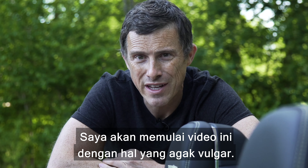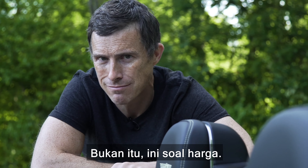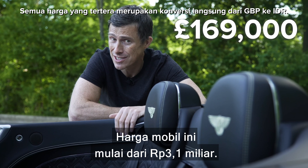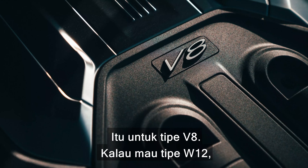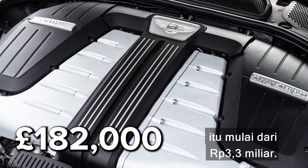I'm going to have to start this video by talking about something rather vulgar — I'm talking about price. This thing starts from £169,000, and that's for this V8 version. If you want the W12, that kicks off at £182,000.